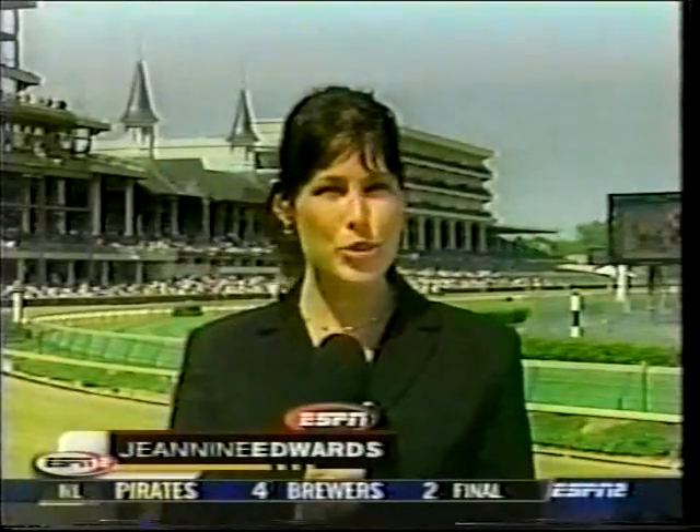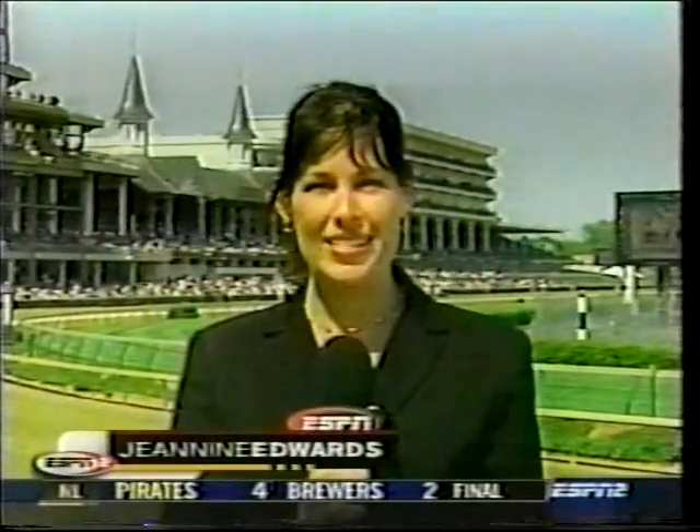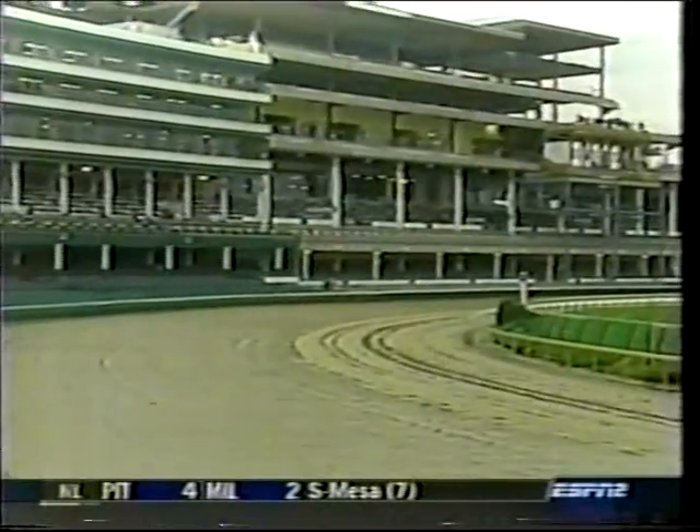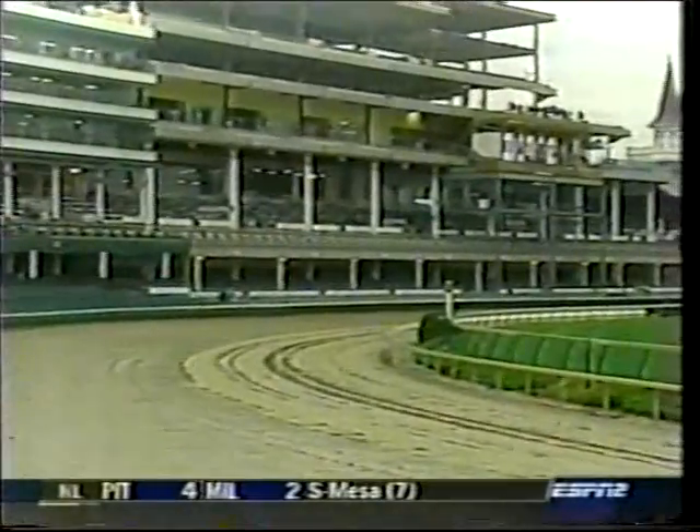Thanks in part to private support from the equine community, the Marion DuPont Scott Equine Medical Center is exceeding its goal to provide education, research, and exemplary equine health care with its internationally acclaimed staff and state-of-the-art technology.